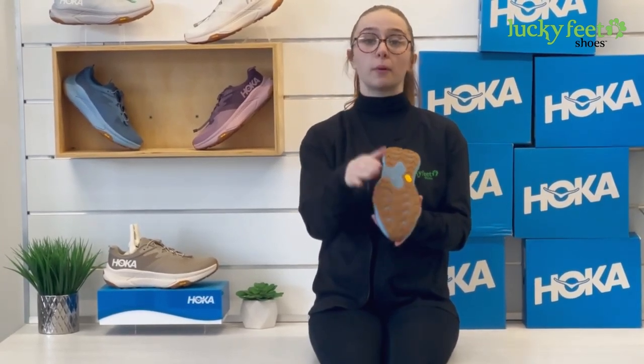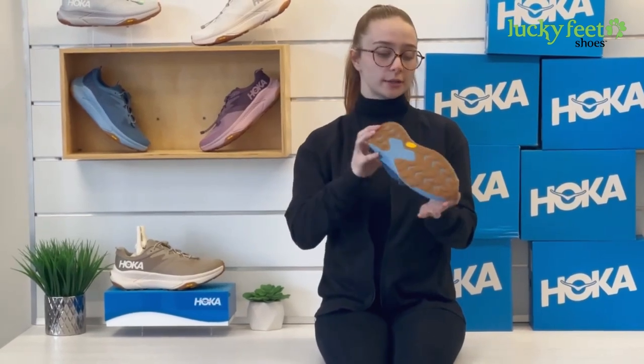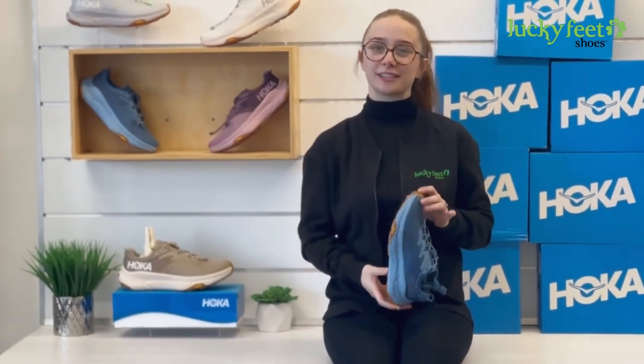It's a great walking and hiking shoe because of the vibrant bottom it provides for that sticky transition from walking to hiking. It also is a great lifestyle shoe for everyday wear. Come on down to Lucky Feet Shoes and try a pair on for yourself.